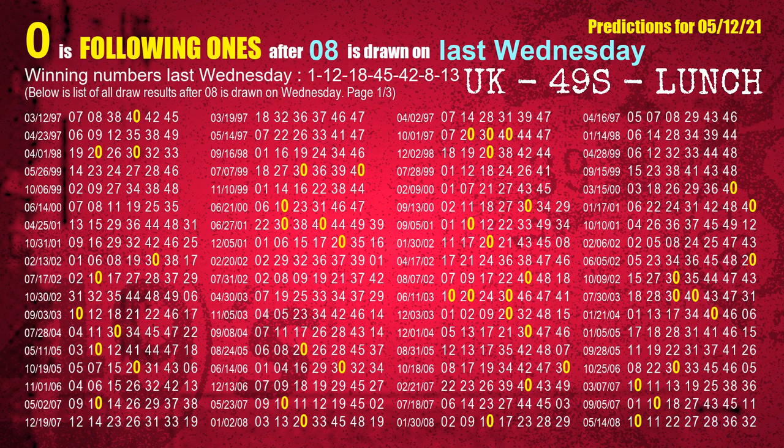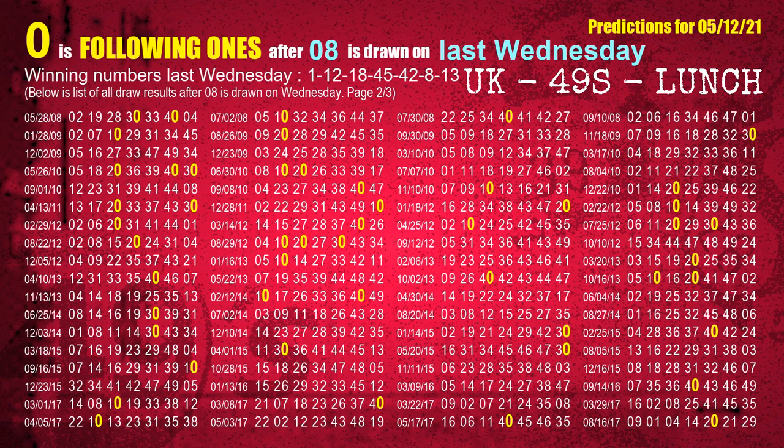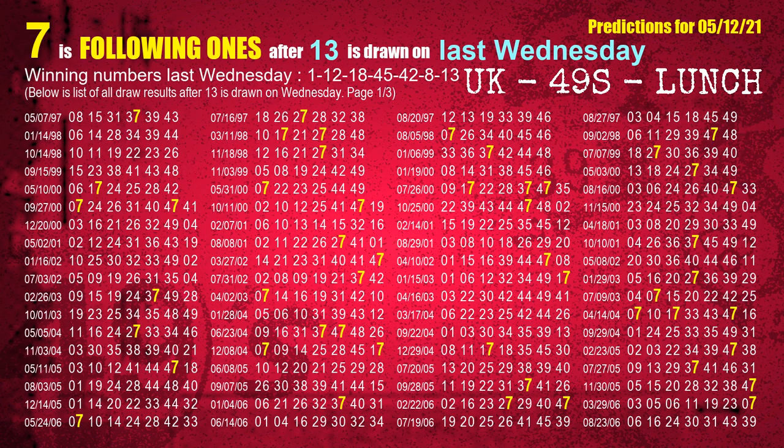The sixth winning number last Wednesday is 08. The most frequently following units digit is 0 when 08 is the winning number on last Wednesday. The booster winning number last Wednesday is 13. The most frequently following units digit is 7 when 13 is the winning number on last Wednesday.